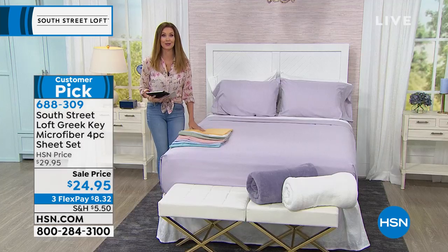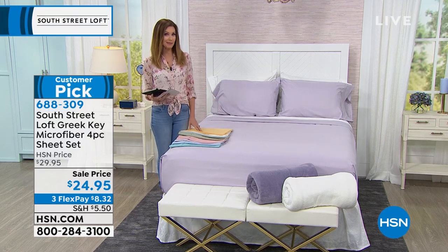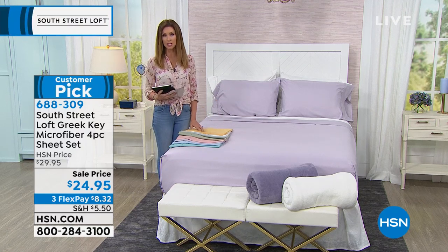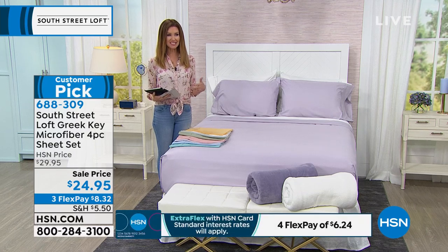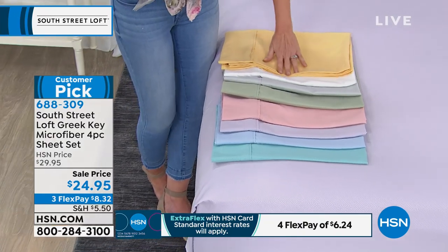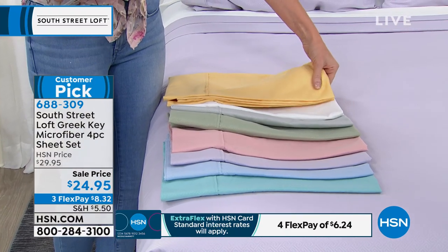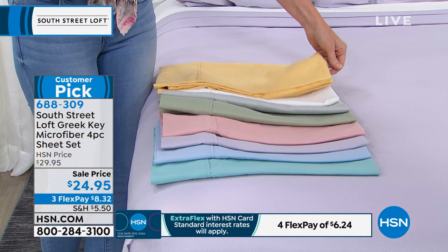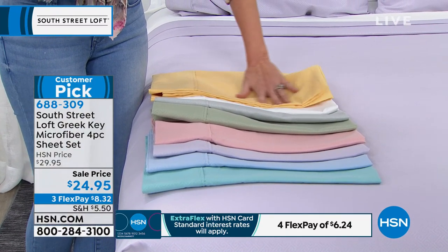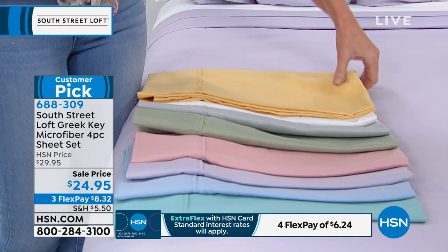We also take it a step further and give you elastic all the way around the perimeter of your fitted sheet, so no more having those corners pop up on you in the middle of the night. This is really going to hug your mattress taut and keep it nice and snug. It's just $8.32. These are not boring — they're fresh, pretty, and soft to the touch. When you sleep on these pillowcases, you'll love the feel on your skin and your hair.